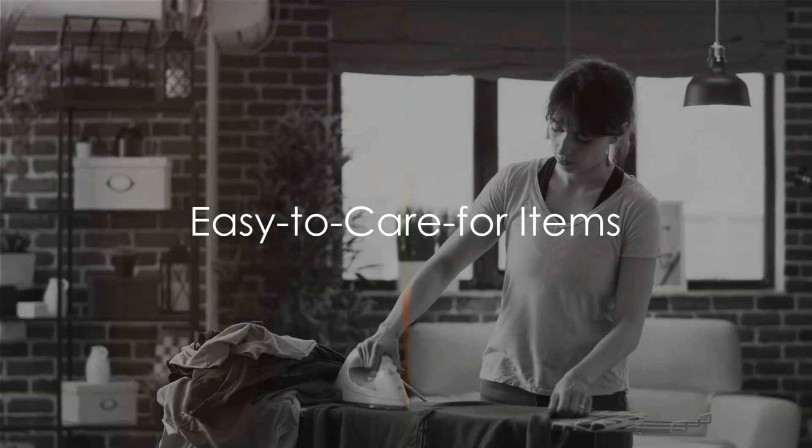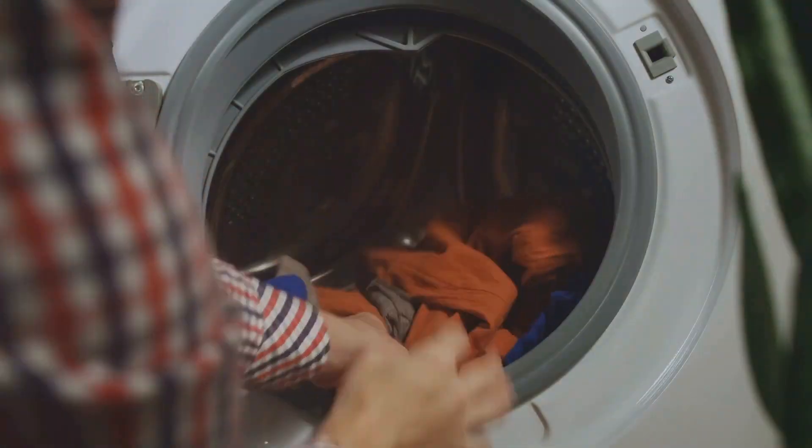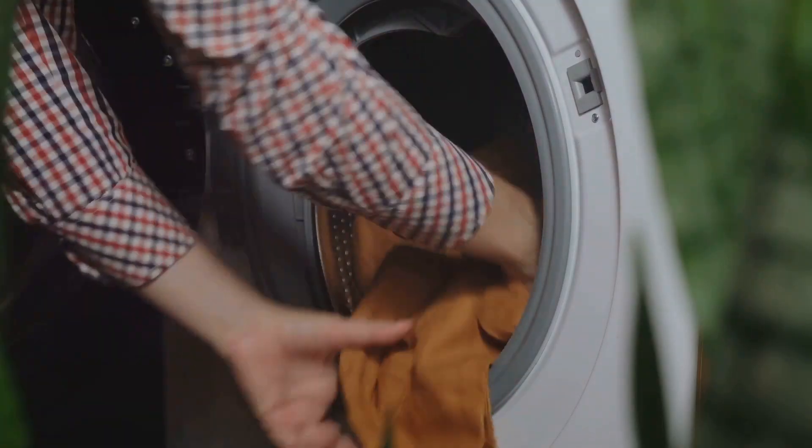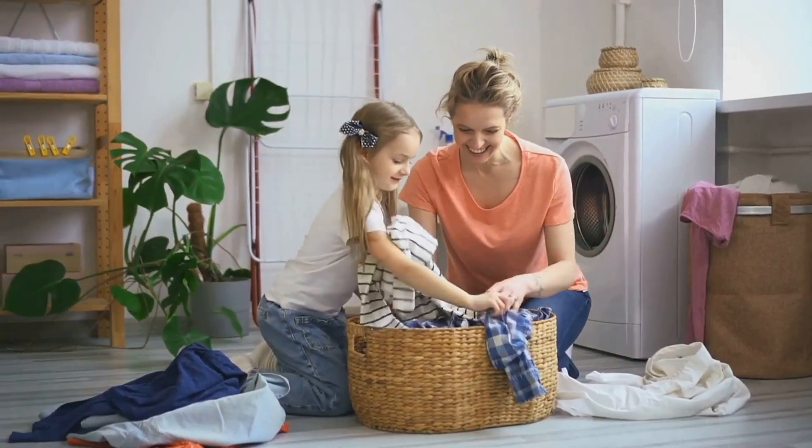Lastly, think about the care your new clothes will need. Machine washable items are a boon, cutting down on pricey dry cleaning. And wrinkle resistant? That's a time saver. Easy care equals more wear and less hassle.